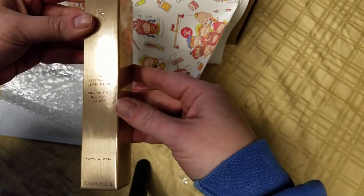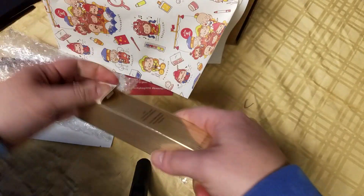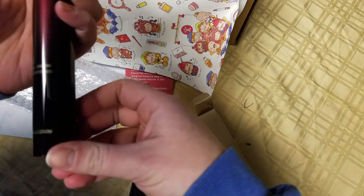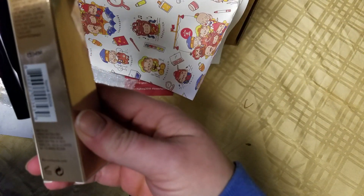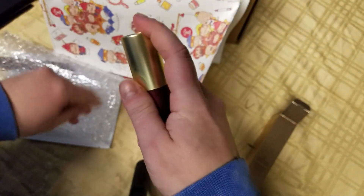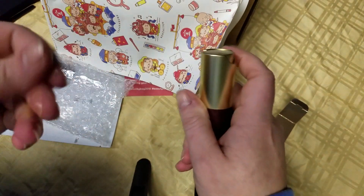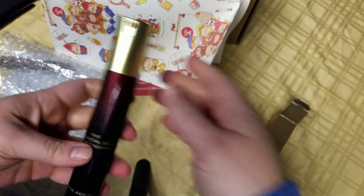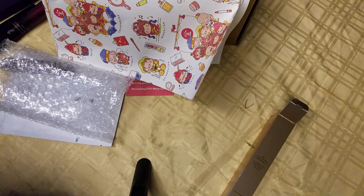Kevin Aucoin, the Celestial Skin Liquid Lightning. Let's take a look. Oh, look how beautiful that is. It says it is a highlighter. Let's see if it has a smell to it — no smell. Very, very nice though. I'm very excited. I've never owned anything by Kevin Aucoin, and that was it for that one.